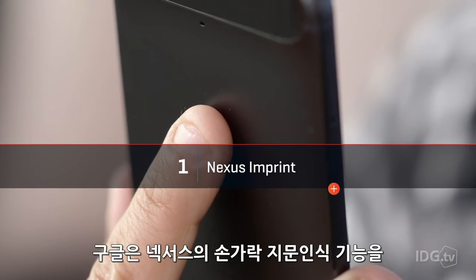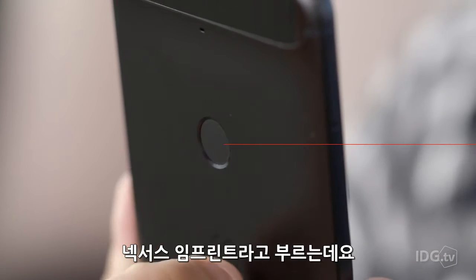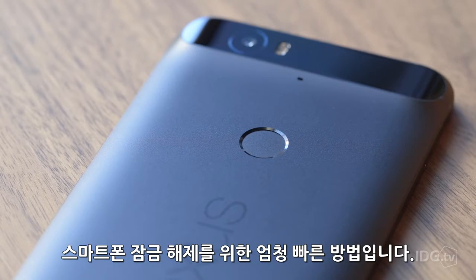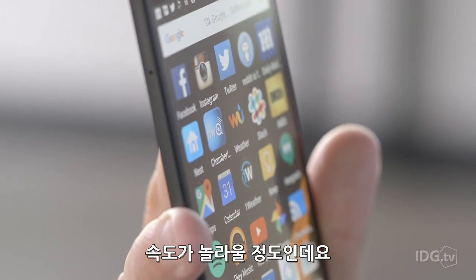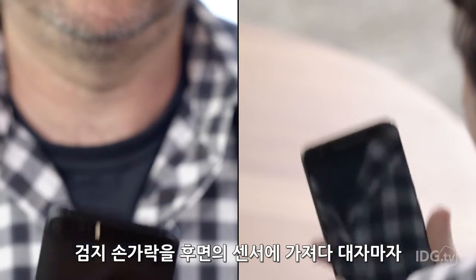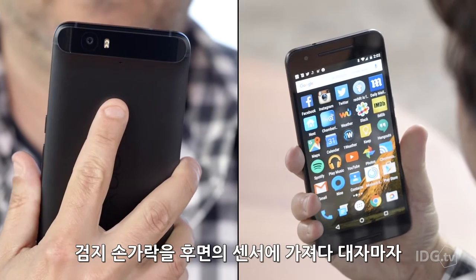Google calls its fingerprint sensor system Nexus Imprint and it's a crazy fast method for unlocking the phone. The speed of execution is just breathtaking, and either of my index fingers will take me from a black screen to my home screen in a flash.